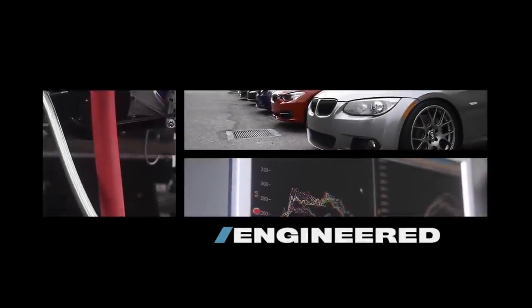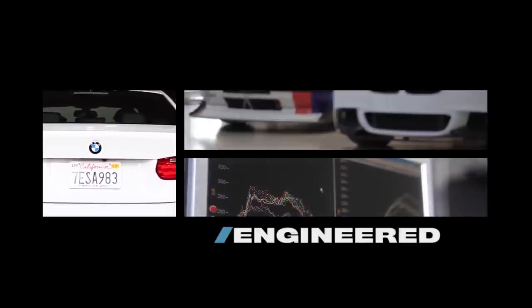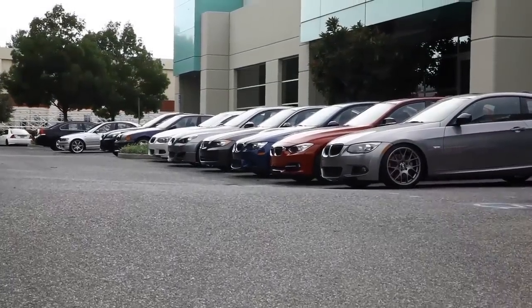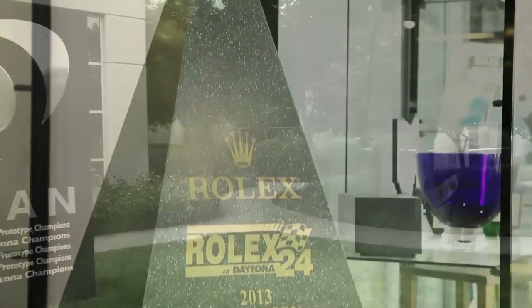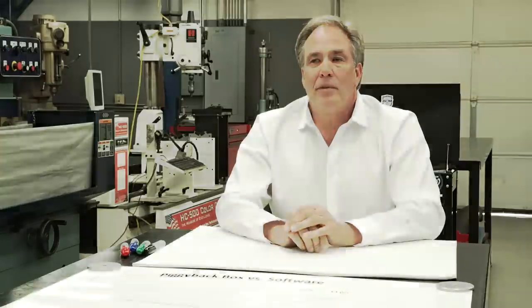Steve Dynan has been hacking car computers for 30 years, so he knows a thing or two about what they do and how they do it, and he's got no problem sharing. I'm Steve Dynan. We're in Dynan Engineering's headquarters in Morgan Hill, California. I started working with ECUs back in 1982 when BMW first put a digital engine management system on the 325.